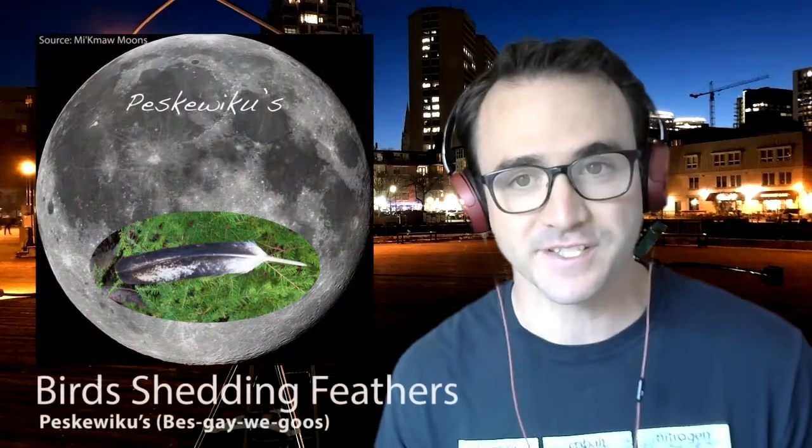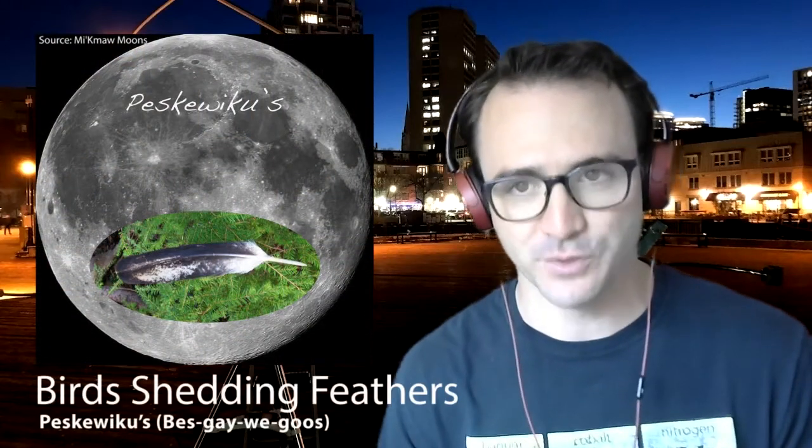Indigenous peoples often use the moon as a calendar, with the word moon being used almost interchangeably with the word month. They've given names to the moons that typically correspond to what occurs in nature during that lunar cycle. You may be familiar with the harvest moon or the hunter's moon, but I live in eastern North America and the Mi'kmaq people would call our latest full moon and current lunar cycle the bird shedding feathers moon.